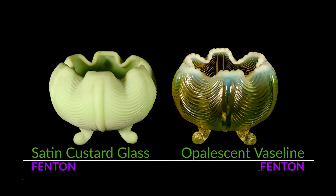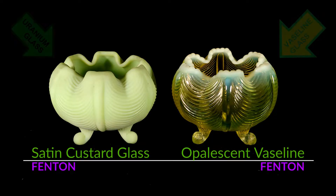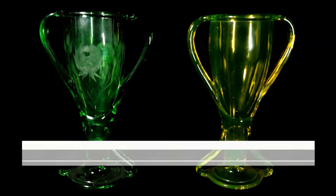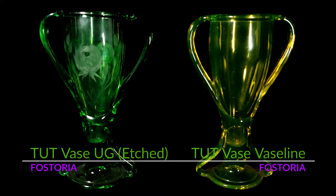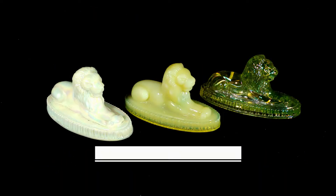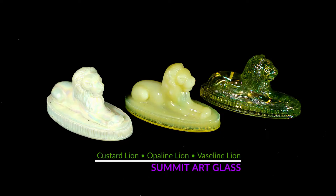Over the centuries, it's been called by many names. To this day, collectors still debate the true origins of it. It's usually known as canary, topaz, yellow, sometimes as firefly, lemon, or chartreuse, but Vaseline glass is always distinctively known for its yellow-green color.